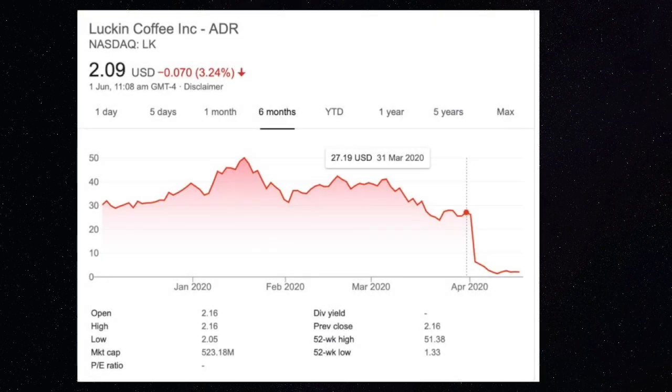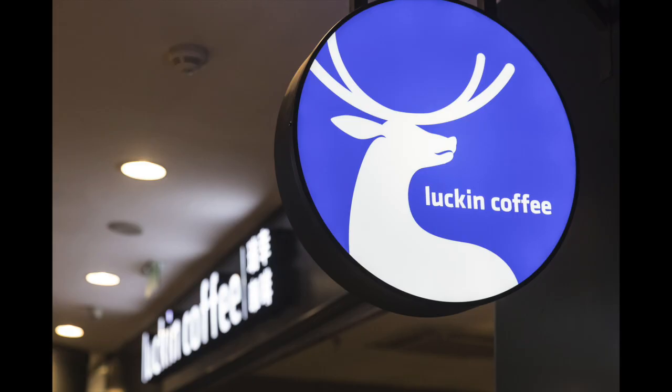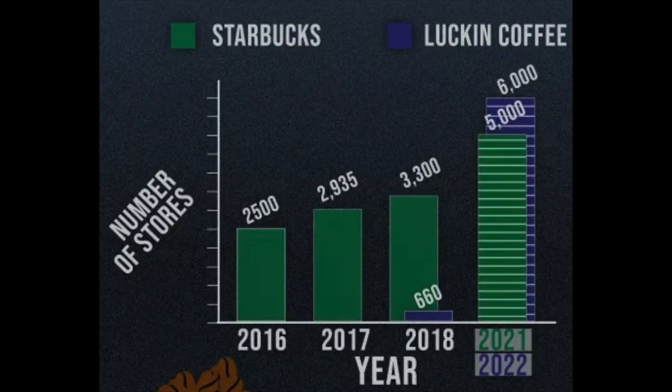The company is also facing possible delisting from the NASDAQ, which means Luckin Coffee will not be getting as much investor money as it had in the past. This will slow down growth because Luckin Coffee can't keep opening branches, while competitor Starbucks can reclaim the number one position in this industry in China.